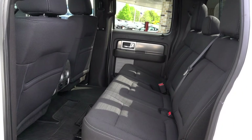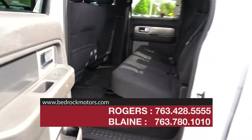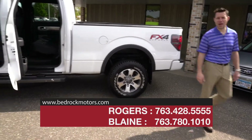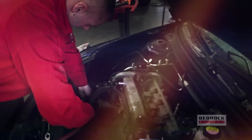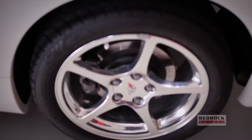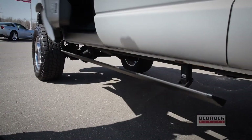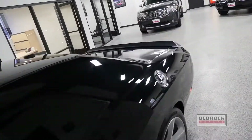Really a cool truck, very clean on the outside, very clean on the inside. Make sure you check us out at bedrockmotors.com for the latest pricing — we've got reviews and specs and of course that's where this video will be posted. Thanks for watching.